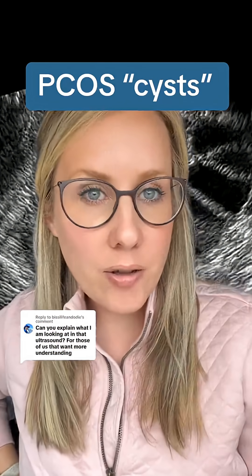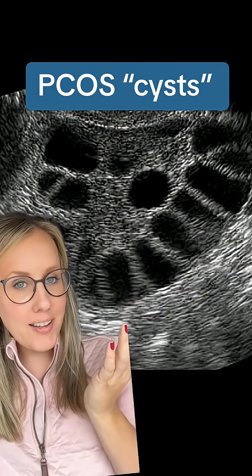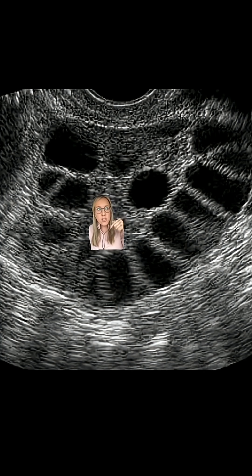I really feel like we need to rename polycystic ovarian syndrome because our ovaries are not cystic — they are follicular. During a transvaginal ultrasound, when we're looking at ovaries, what we're looking for are these little follicles that sit in what we call a string of pearl formation around the outside of your ovary. These are actually little follicles. They're not cysts.